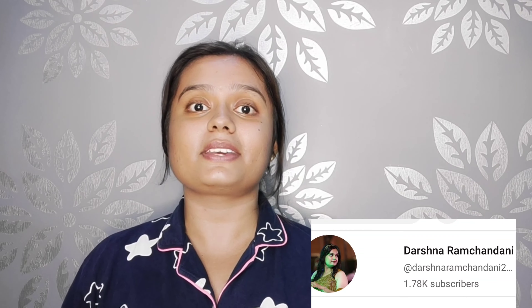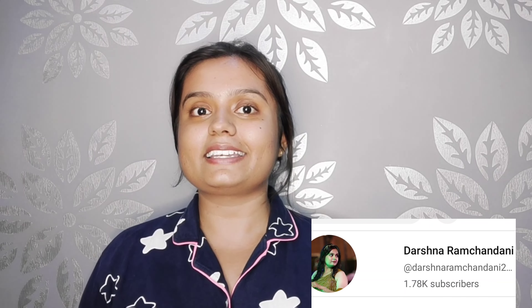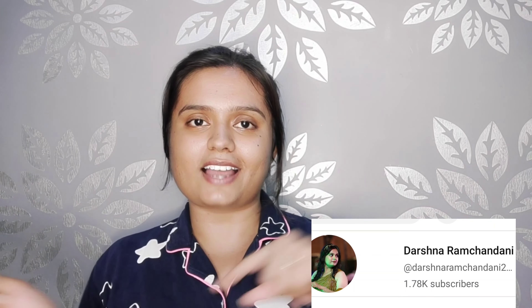Before we start, if you haven't subscribed to my channel, please do subscribe and don't forget to hit the bell icon. Whenever I post a new video, you'll get the notification quickly so you don't miss any video.